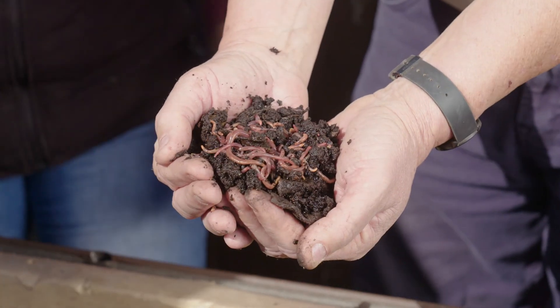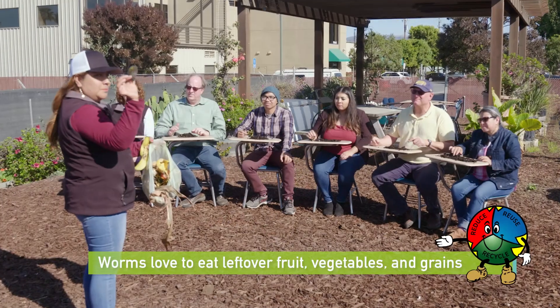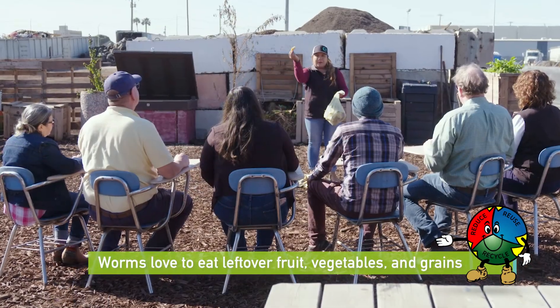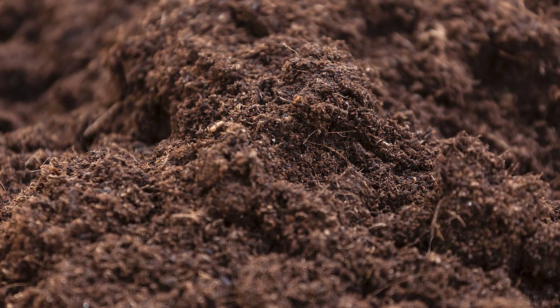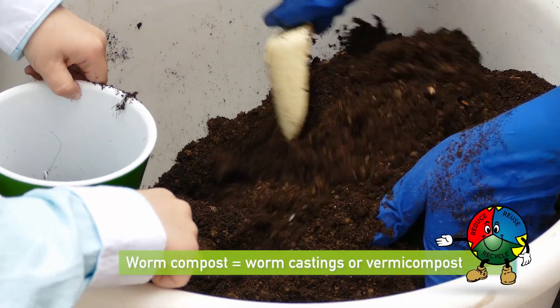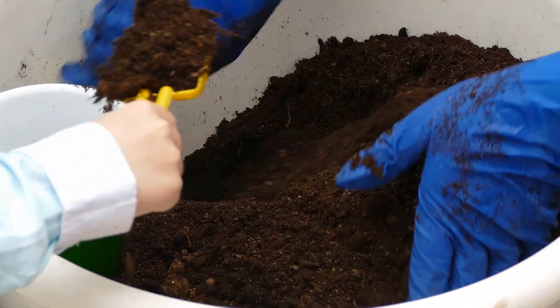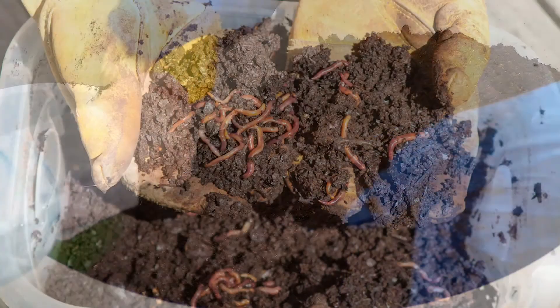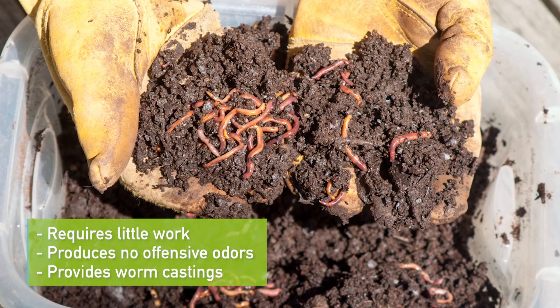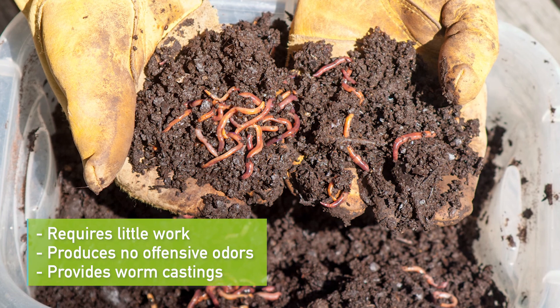Worms are a great decomposer and wonderful composter for your backyard. Worms love to eat leftover fruit, vegetables, and grains. They will happily turn it into some of the best fertilizer on earth. Worm compost, otherwise known as worm castings or vermicompost, is a fascinating, fun, and easy way to recycle your food scraps. A worm bin requires very little work, produces no offensive odors, and provides worm castings that help plants grow healthy.